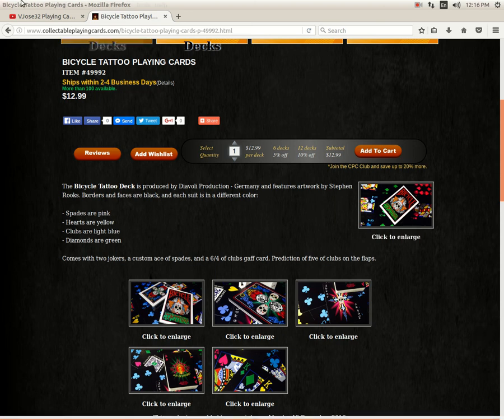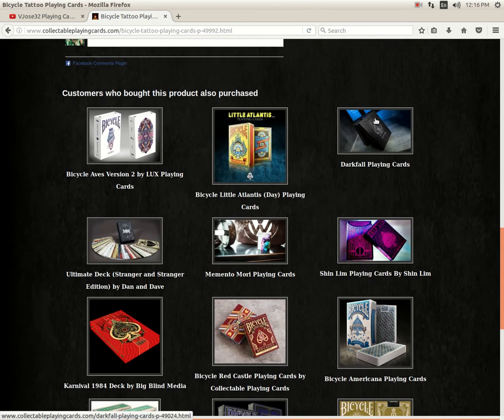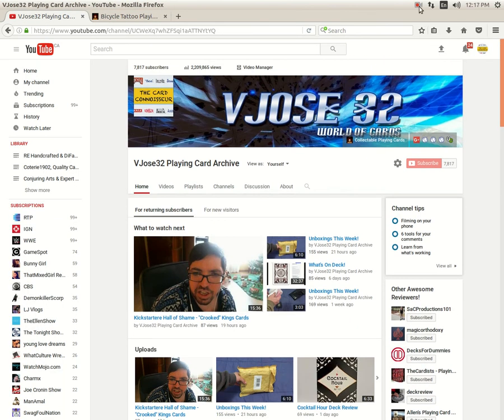That's it for today's 'What's on Deck.' Lots of videos and reviews coming to my channel, so stay tuned. I'll see you next time — thanks for watching. Don't forget to let me know what you think, comment, rate, subscribe, thumbs up. Sorry if it's a bit long — I had some ranting to do. See ya!